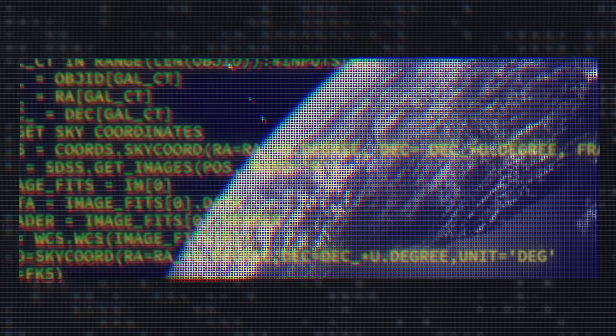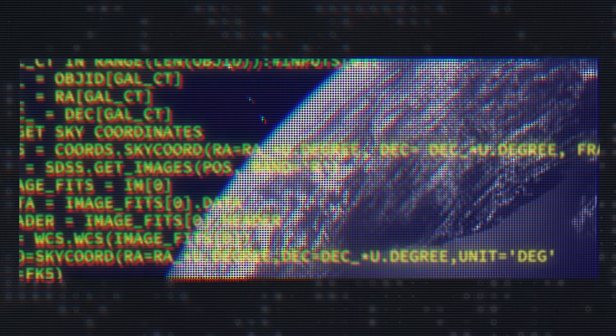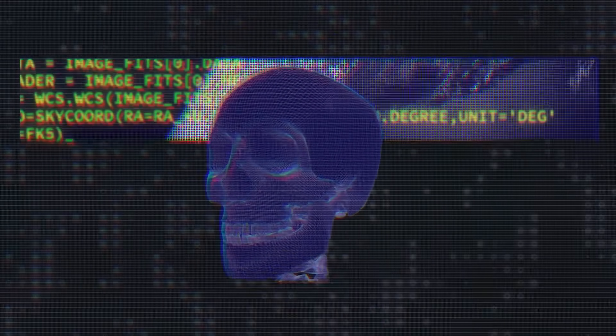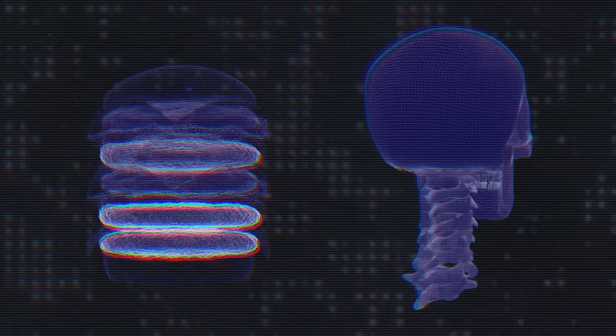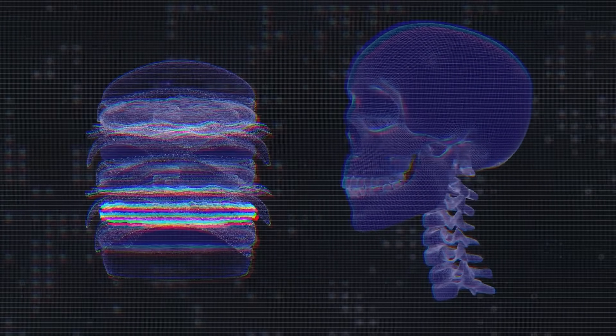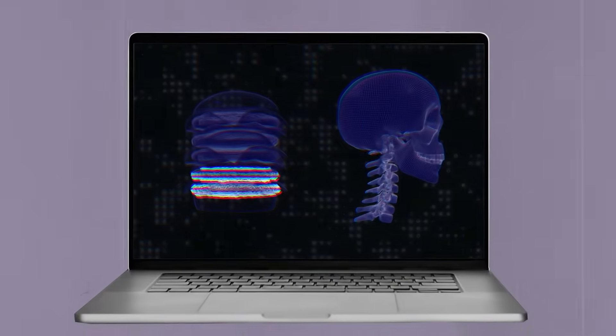We are now in a new era of computing technology. We see artificial intelligence in nearly all aspects of our lives — from helping doctors diagnose diseases, to creating recipes based on what's in your pantry. AI is quickly changing the way we live.